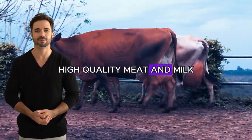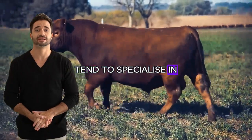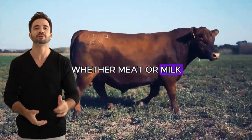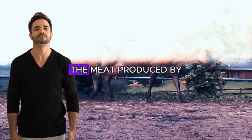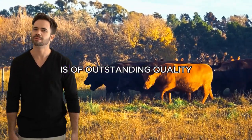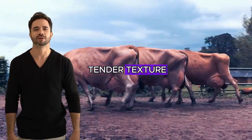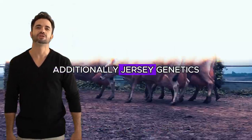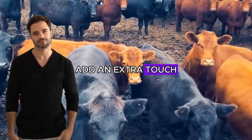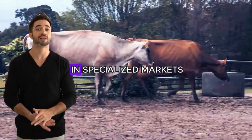High-quality meat and milk. While some mixed breeds tend to specialize in a single product — whether meat or milk — the cross between Angus and Jersey has the ability to excel in both areas. The meat produced by this cross is of outstanding quality, with marbling that ensures tender texture and unparalleled flavor. Additionally, Jersey genetics add an extra touch of fineness to the meat, making it juicier and more sought-after in specialized markets.